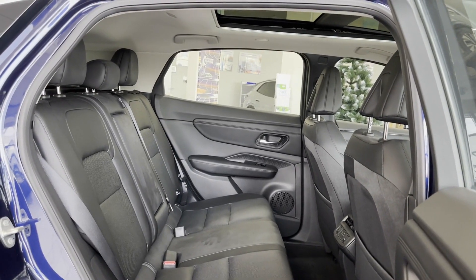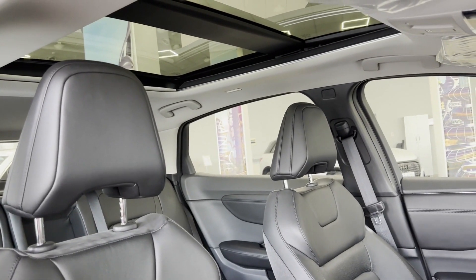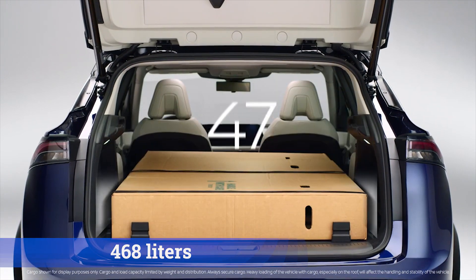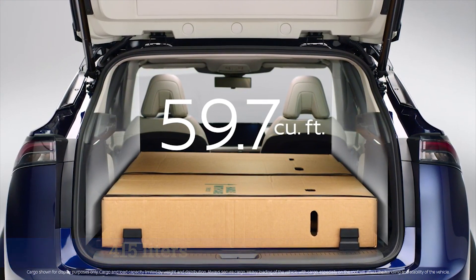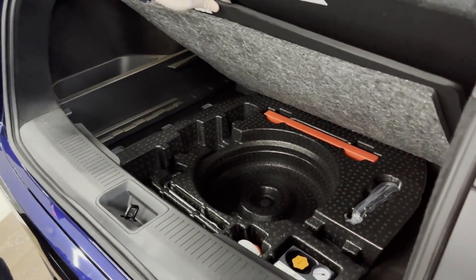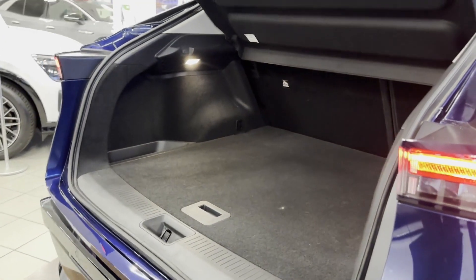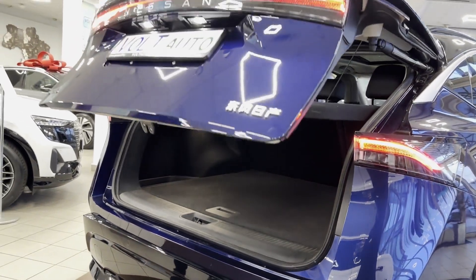Despite the sloping roof, it doesn't create discomfort for tall passengers in the second row. The panoramic roof is exactly what you would expect from a crossover of this caliber. The luggage compartment volume is 468 liters for single motor versions and 415 liters for dual motor ones, with a storage space beneath the floor. The folded rear seat backs form a flat floor, allowing transport of even a small refrigerator. The fifth door opens and closes at the touch of a button.